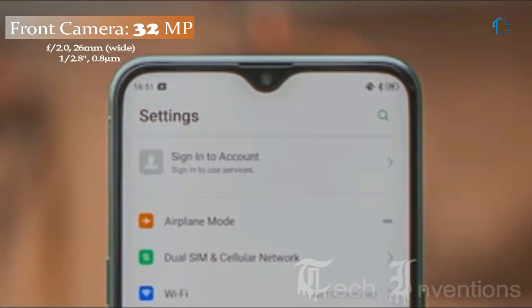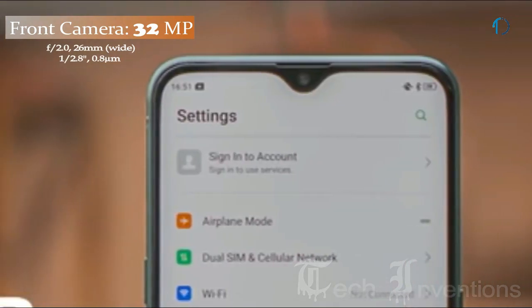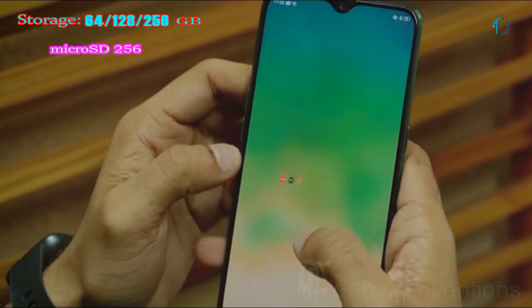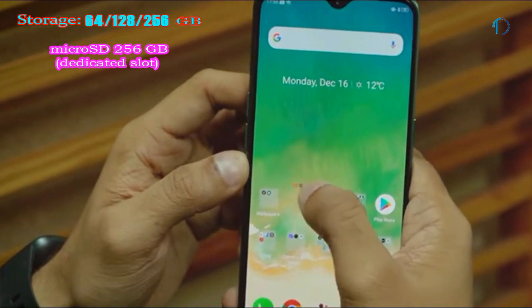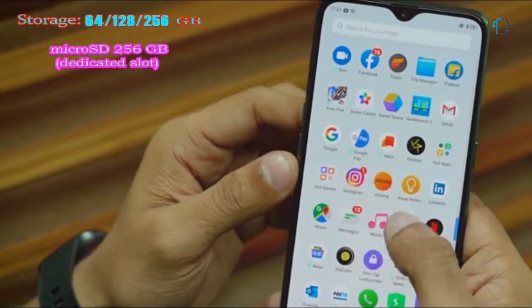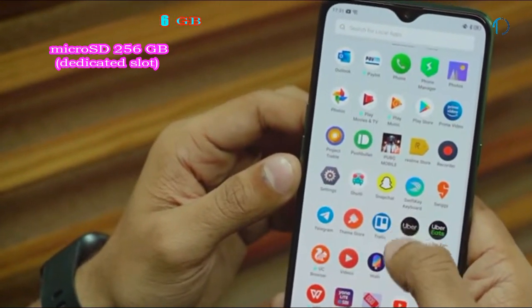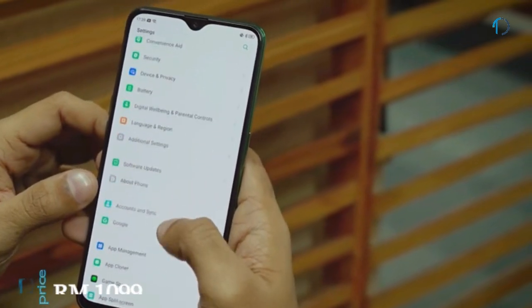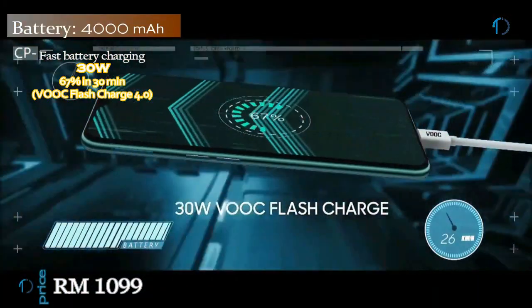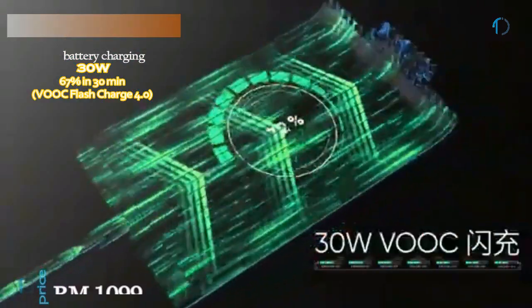On the front, the Realme X2 has a 26mm wide 32-megapixel fixed-focus camera with f/2.0 aperture. It runs Color OS 6 based on Android 9.0 Pie, upgradable to Android 10, and comes with 64GB, 128GB, and 256GB of inbuilt storage expandable by microSD up to 256GB with a dedicated slot. The Realme X2 is powered by a 4000mAh battery with 30-watt fast charging and VOOC Flash Charge.